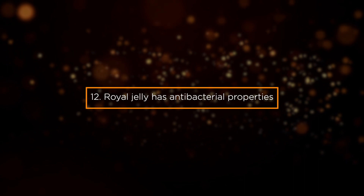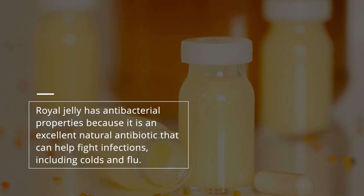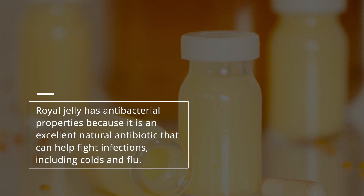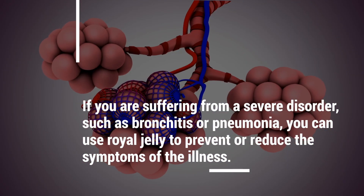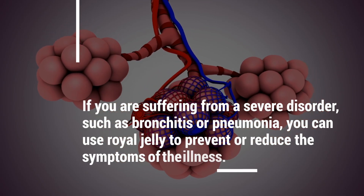Benefit 12: Royal Jelly Has Antibacterial Properties. Royal jelly has antibacterial properties because it is an excellent natural antibiotic that can help fight infections, including colds and flu. If you are suffering from a severe disorder such as bronchitis or pneumonia, you can use royal jelly to prevent or reduce the symptoms of the illness.